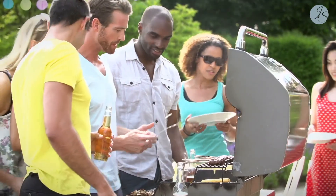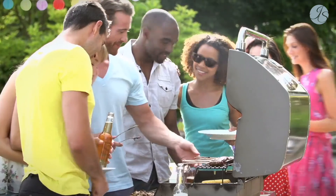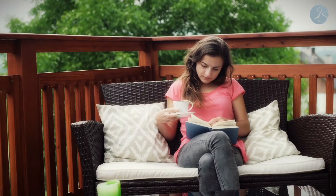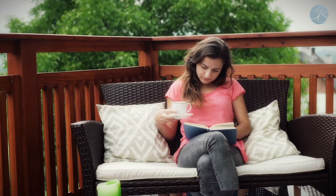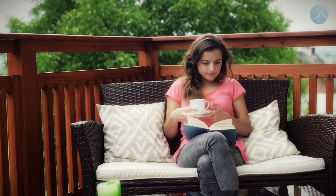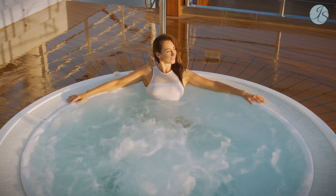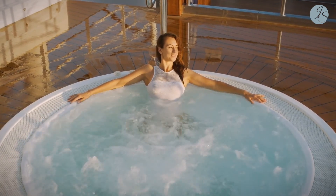Remember when I talked earlier about relaxing at the end of the day or entertaining friends? Indoor-outdoor living is a highly desirable enhancement that doesn't have to break the bank. New landscaping, a hot tub, or a full outdoor kitchen are among the best improvements you can consider.